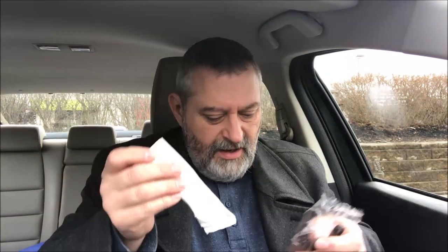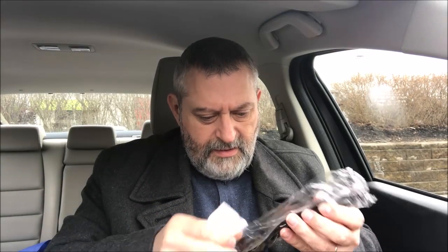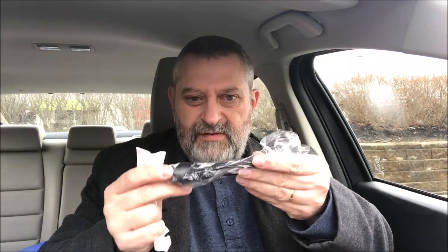I got some plastic cutlery — it has a spoon, a knife, and a fork. It's got one of those big soup spoons, a really deep spoon.